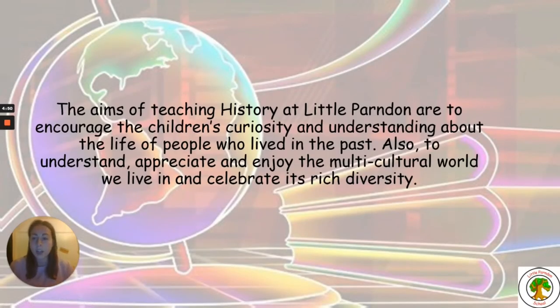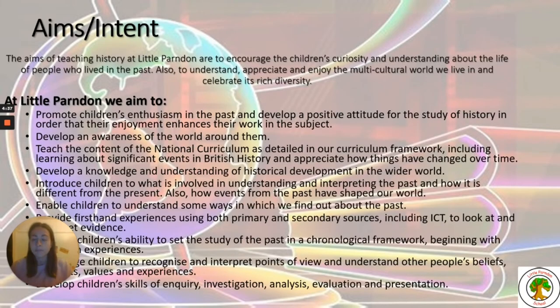The aims of teaching history at Little Pondon are to encourage the children's curiosity about and understanding of the real life of people who lived in the past, and to appreciate and celebrate the multicultural world we live in and its rich diversity.